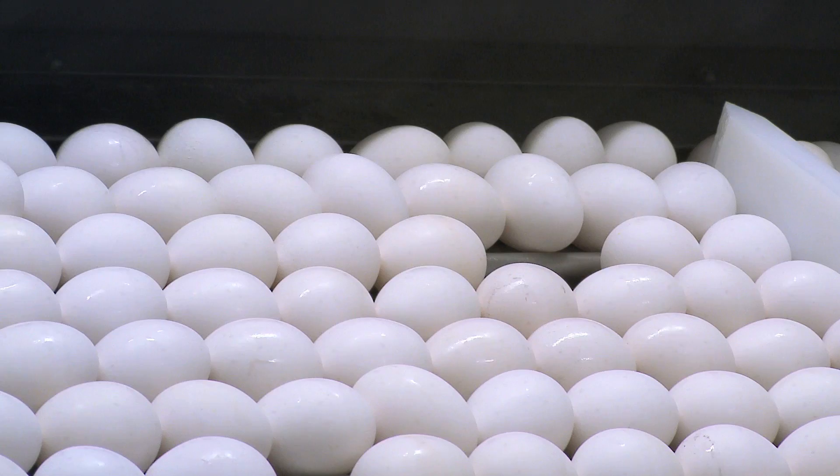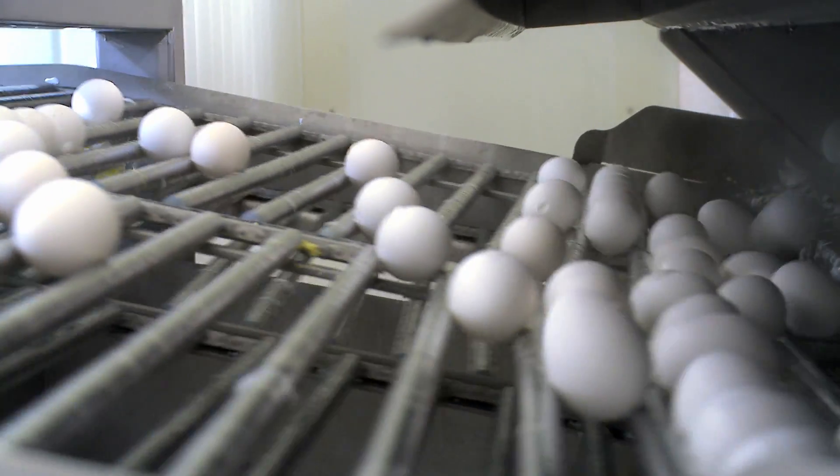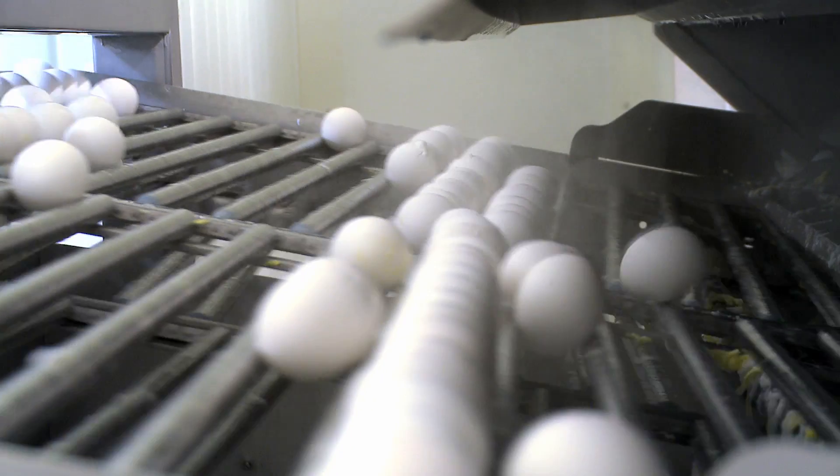It basically takes the eggs through a cooker on an S-shaped path. They go through the first path semi-submerged, and then they're completely submerged, and they come out the other side fully cooked.